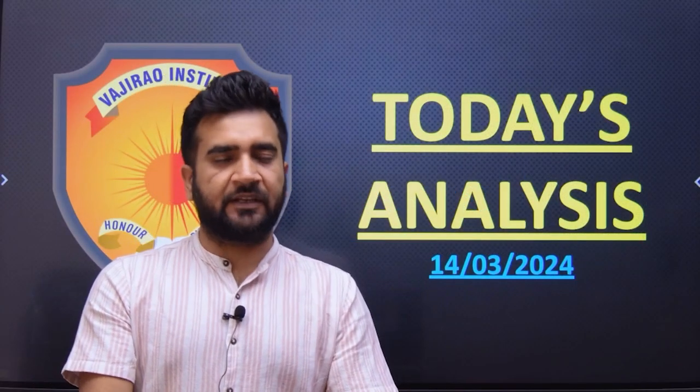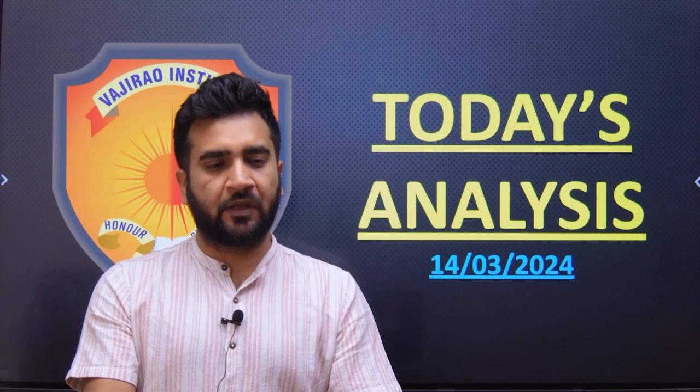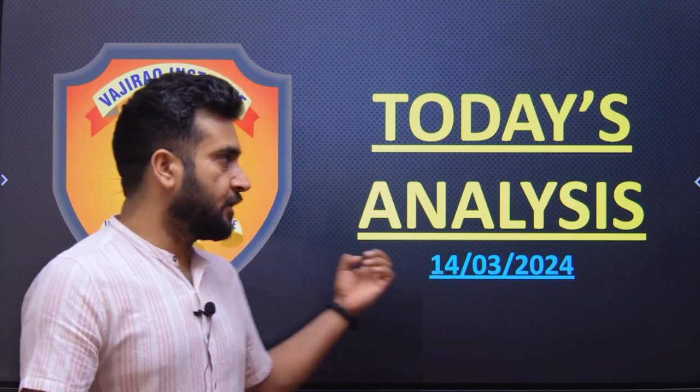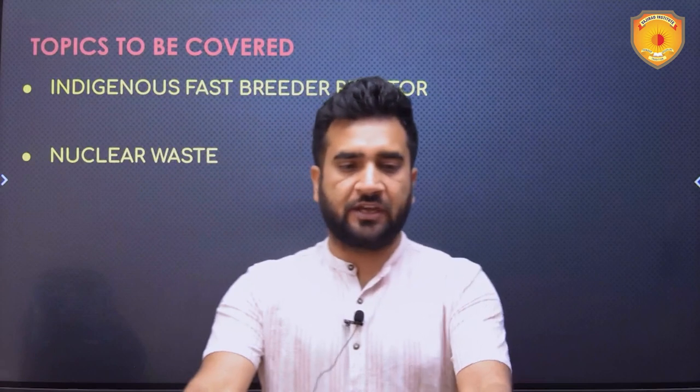Hello friends, I am Admit and I am here with today's analysis. Today is 14th of March and we are going to cover two very important topics which are in news.